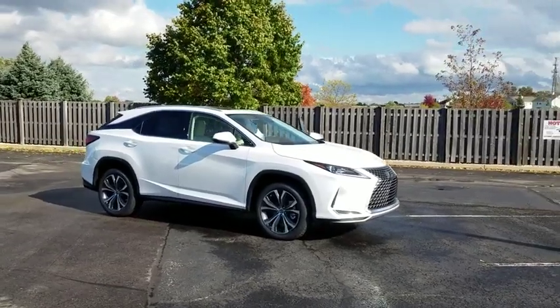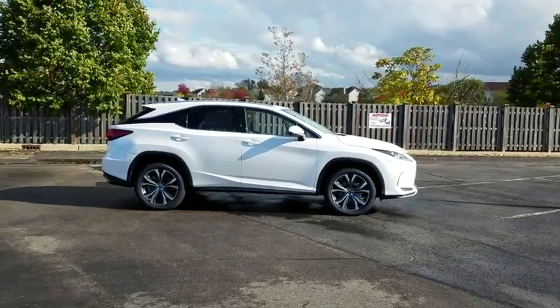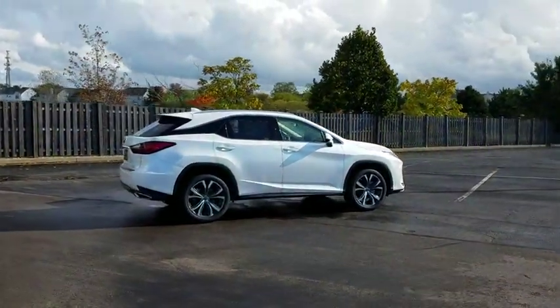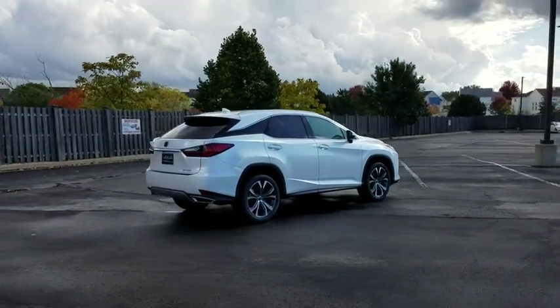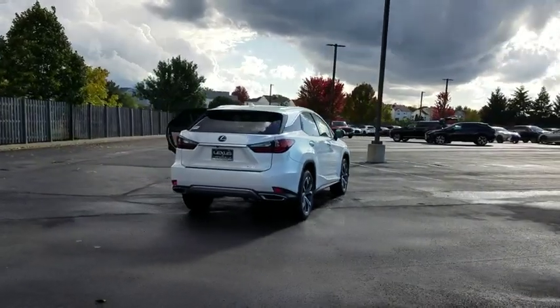Looking for the right vehicle? Check out the 2020 Lexus RX. The Lexus RX offers a spacious interior with an extremely high level of quality. The RX is the perfect fit for those looking for fuel efficiency, a wide variety of safety and technology features, and that luxury feel.